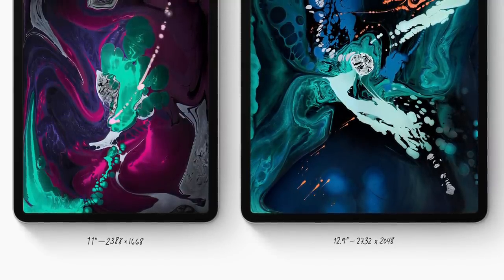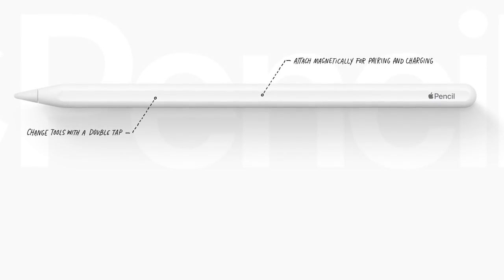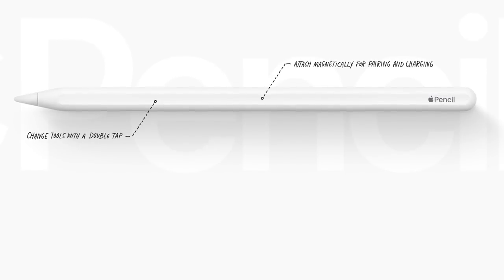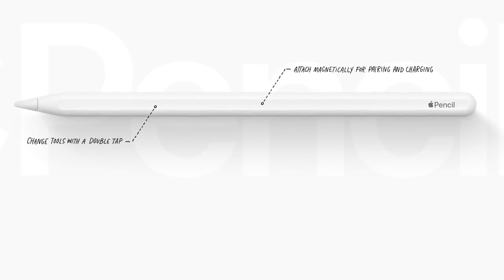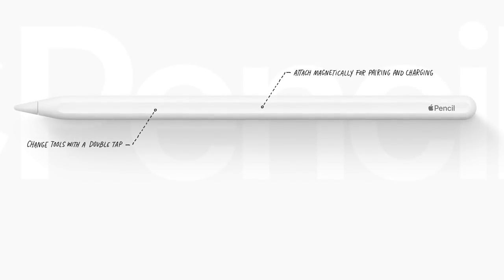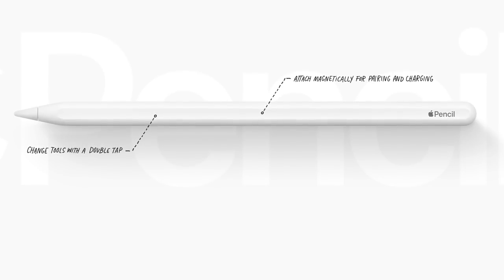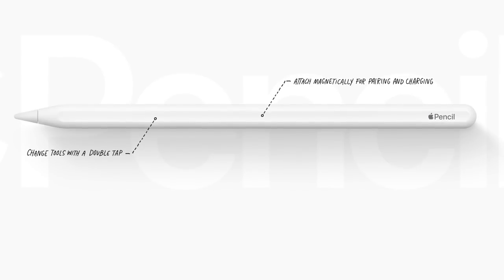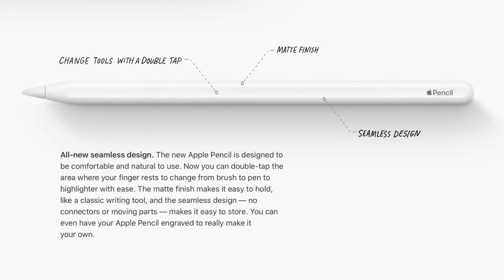In addition to the changes to the screen, we also have a change to the Apple Pencil. It has been updated and now magnetically attaches to the side of the iPad, and whilst attached magnetically, it charges and pairs. Gone are the days where it awkwardly shoved into the lightning port and stuck out looking like it was going to break off. It's a much more seamless, elegant solution. The actual design of the Apple Pencil itself has changed — it has a flat side so you know which side connects to the iPad, and it sits flush. It also has the benefit of not rolling off the edge of your table. It has a completely seamless design, so gone are the days of losing the cap off the end.